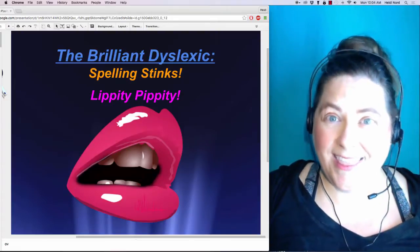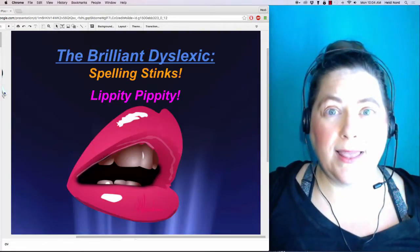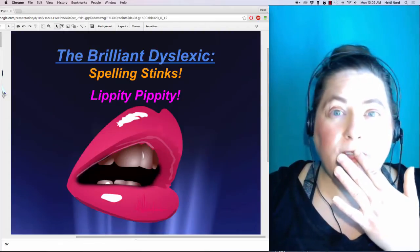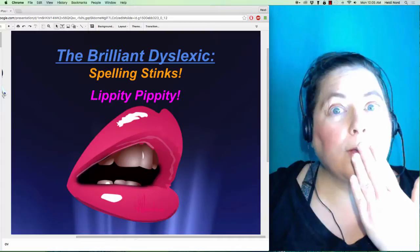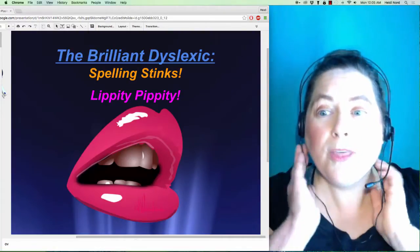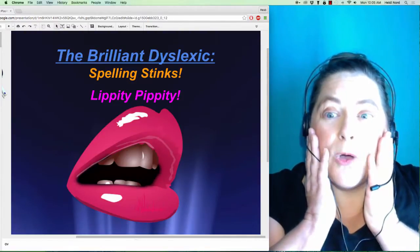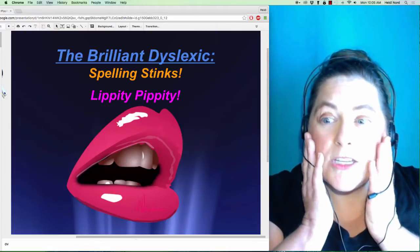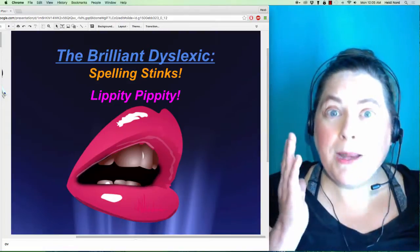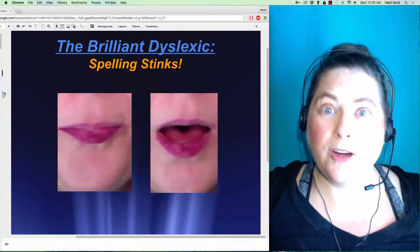The reason I chose Lippity Pippity is because a lot of these sounds happen with your lips. When you make sounds, it's important to feel where they are coming from. Some sounds are from the very front of your mouth and some are from the very back. Putting your hands on your cheeks is a good way to tell whether the sound is coming closer to your pinkies or your index fingers. For the Lippity Pippities, your pinkies are going to feel those more.